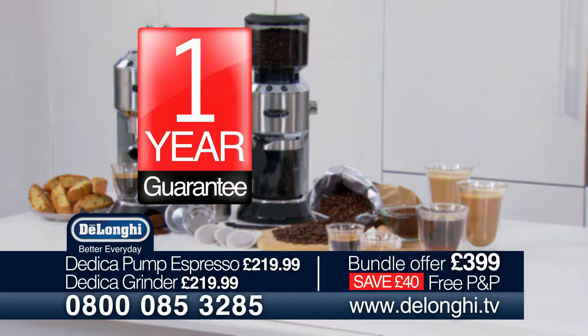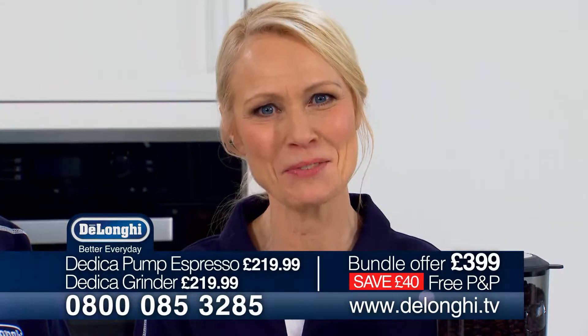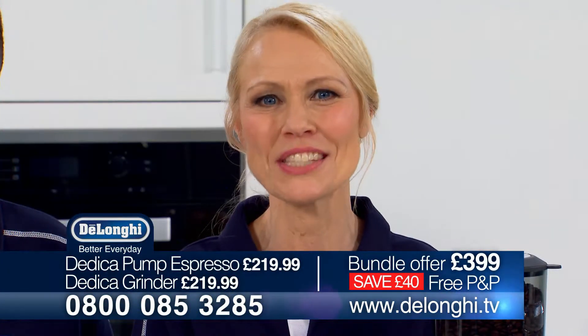There's a one-year warranty with no extra charge and a 30-day money-back guarantee. For an authentic barista-style experience at home, call the number on your screens now or order online at DeLonghi.tv.